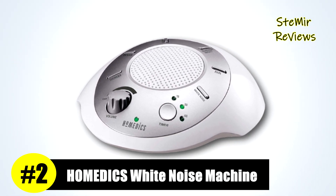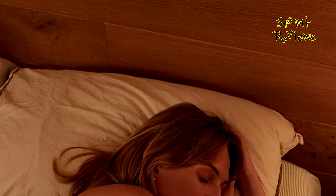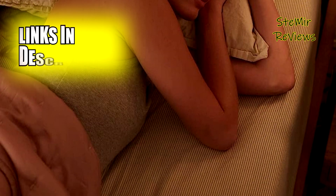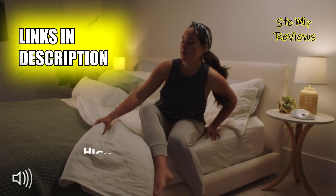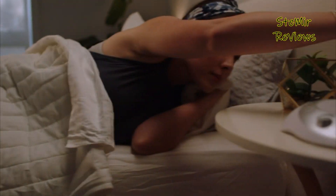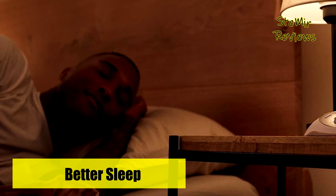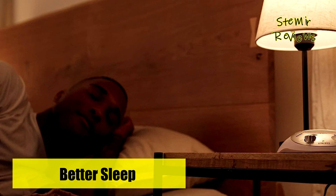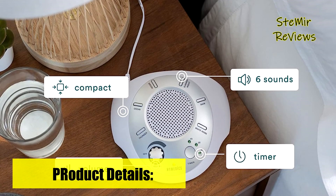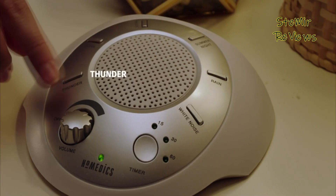Homedics has secured an impressive second-place position in our assessments, highlighting their unwavering commitment to innovation in the realm of white noise machines. The Homedics SoundSleep white noise sound machine is a versatile and effective device that brings tranquility to your environment. With its sleek and compact design, it's a perfect addition to any room, whether you're trying to improve your sleep quality or create a focused workspace. It offers 12 different soothing sounds, including white noise variations, nature sounds like ocean waves and rainforest, and even a heartbeat simulation.